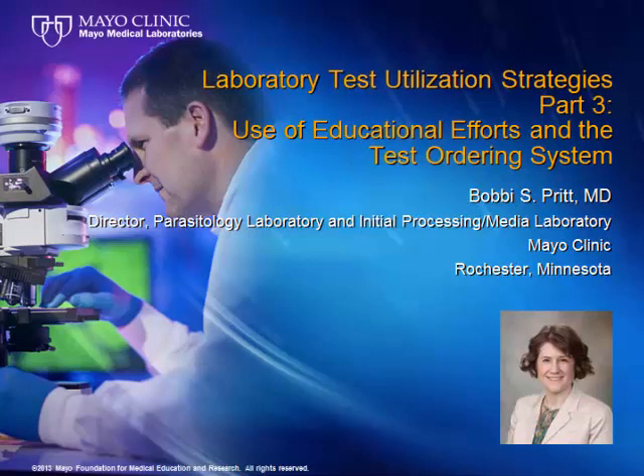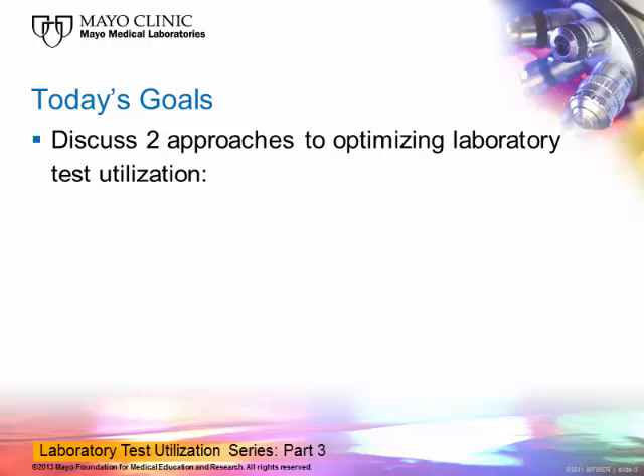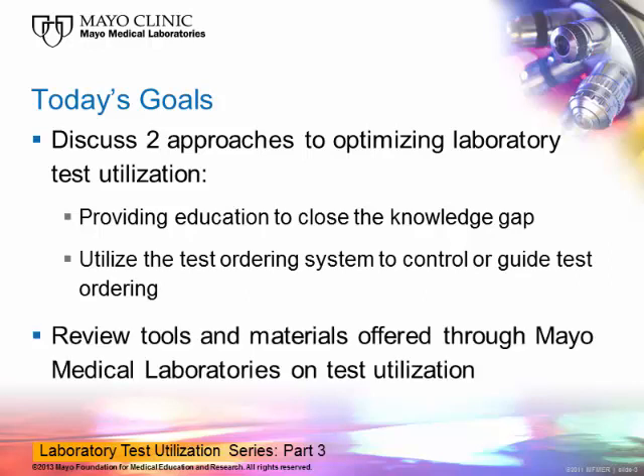Today I will be continuing on our theme of laboratory test utilization strategies by specifically examining the role of education and test ordering in optimizing lab test use. I have no disclosures. My goals for today's Hot Topic presentation are to discuss two approaches to optimizing laboratory test utilization: first, by providing education to ordering clinicians to close the knowledge gap between medical knowledge and appropriate test use, and to utilize the test ordering system to control or guide test ordering. Lastly, I will review tools and materials offered through Mayo Medical Laboratories on test utilization.